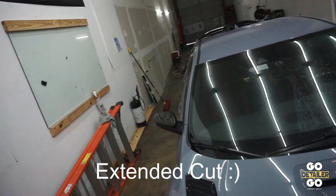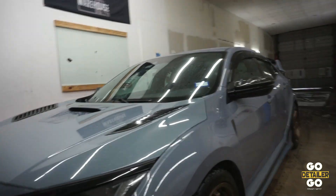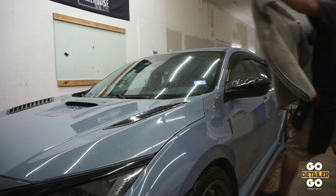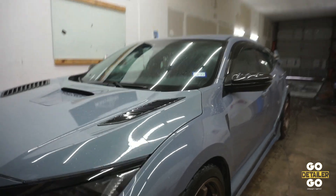Alright, so let's take a look at the roof — we also did the roof. Here's what the roof looks like after one pass with the Gauntlet: pretty much dry. Now let's do one pass with the Chemical Guys towel. And there you have it — as you can see, this side is still wet.